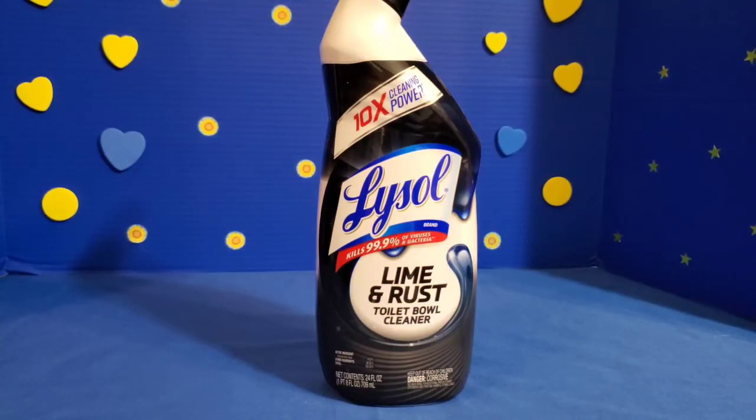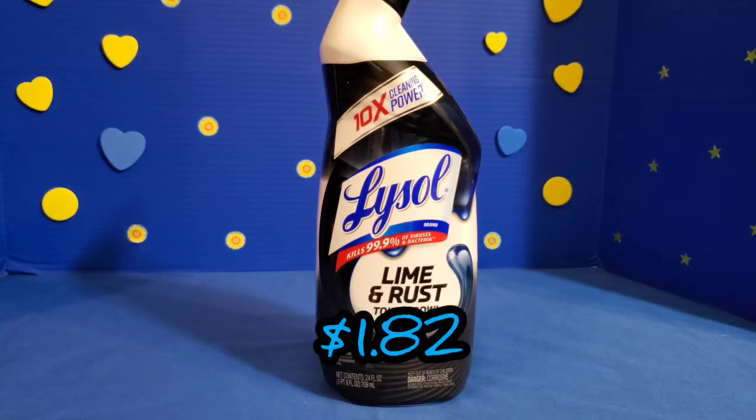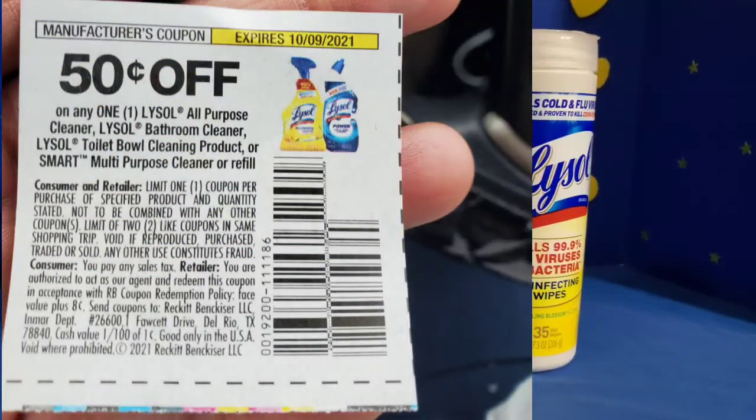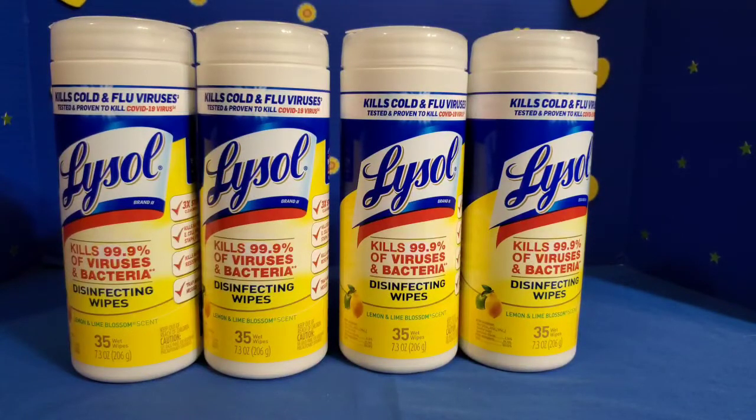Next, I picked up a bottle of Lysol toilet bowl cleaner I had never seen before — this is the lime and rust cleaner. It's priced at $1.82, already very cheap, and I had a 50 cents off one coupon that I applied. I plan to get Lysol stocked up. Every time I get a Lysol coupon I go in the store to use it, because I remember when Lysol wipes were no longer on shelves, and I want my home stocked up so I don't have to worry about that in the future.